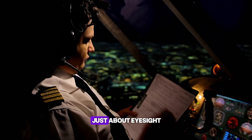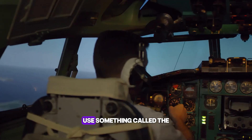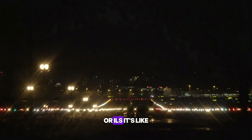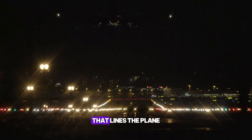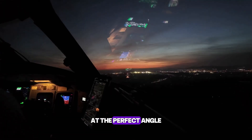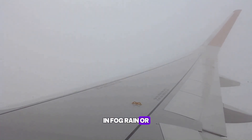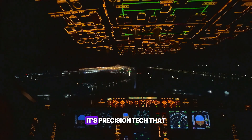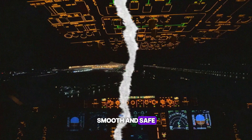Landing at night isn't just about eyesight. Pilots use something called the Instrument Landing System, or ILS. It's like an invisible radio beam that lines the plane up with the runway. The system guides the aircraft down at the perfect angle. Even if the pilots can't see the runway yet, the ILS is already showing the path. In fog, rain, or total darkness, this invisible beam is their safety net — precision tech that makes night landing smooth and safe.